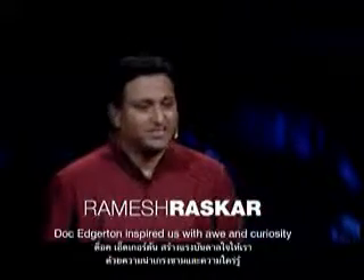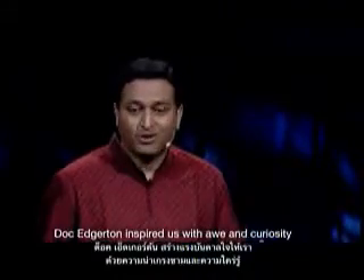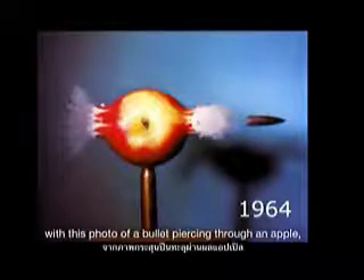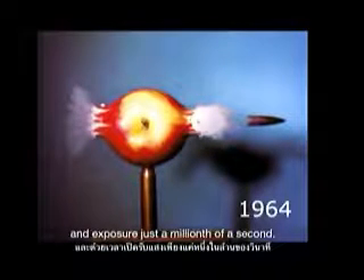Dr. Edgerton inspired us with awe and curiosity with this photo of a bullet piercing through an apple, an exposure just a millionth of a second.